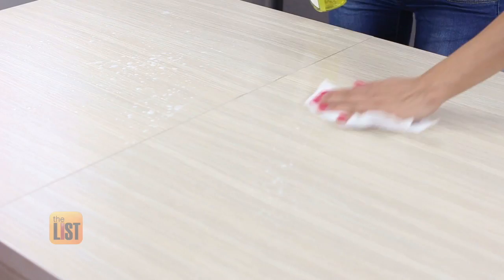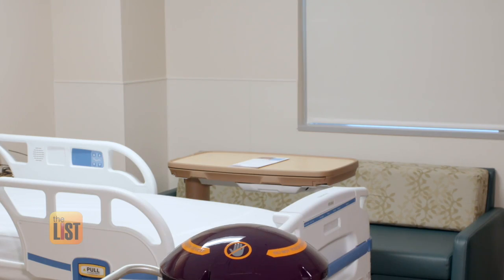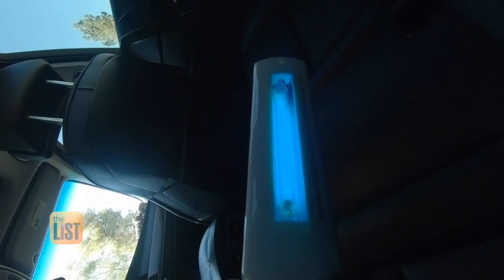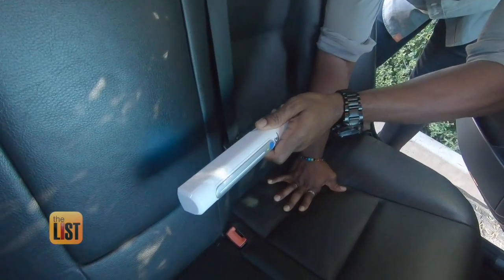Keeping our homes and workplaces clean this flu season can be a chore, but now you can clean at the speed of light. Literally. It's called UVC, which is a short wavelength version of sunlight.